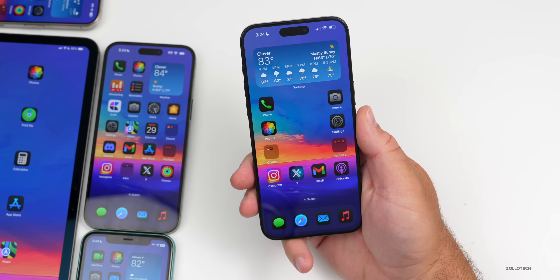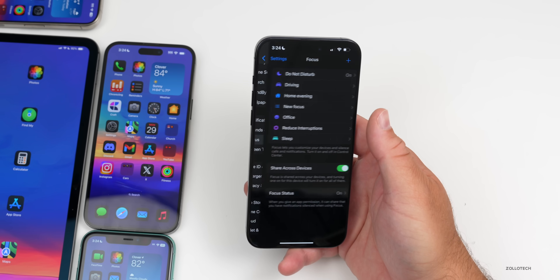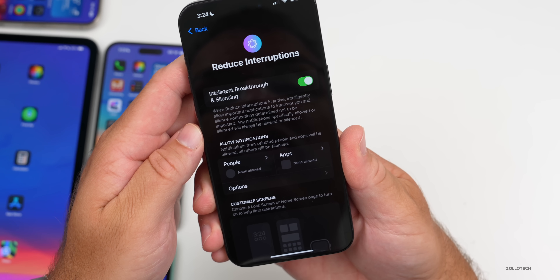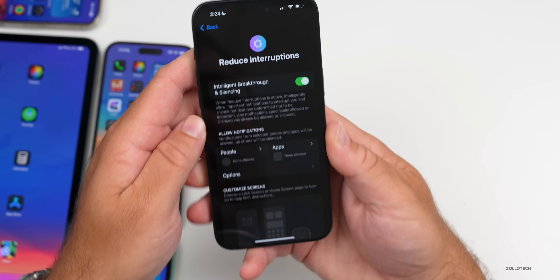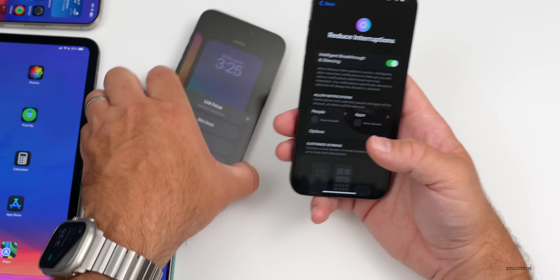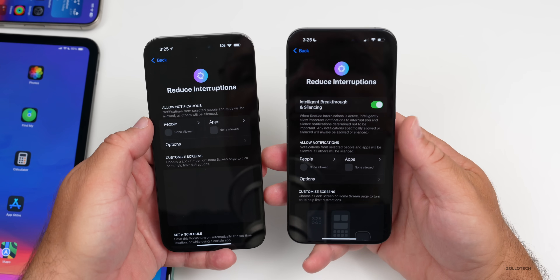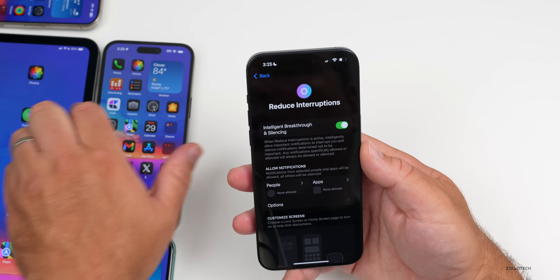In Focus modes there's an update as well, and this also seems to be partially on Public Beta 2. Going to Settings, then Focus, there's now an option to reduce interruptions using AI. It says 'Intelligence breakthrough' and explains: when Reduce Interruptions is active, it intelligently allows important notifications through and silences others. On the iPhone 14 Pro Max running Public Beta 2, the Reduce Interruptions option is present but doesn't have the Apple Intelligence 'intelligence breakthrough' menu.